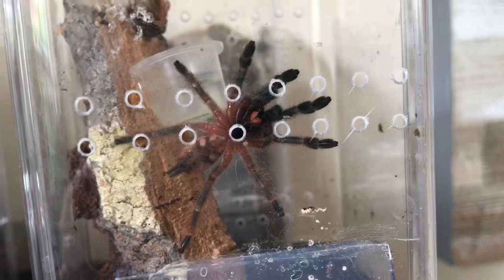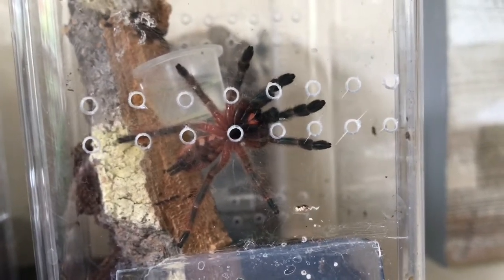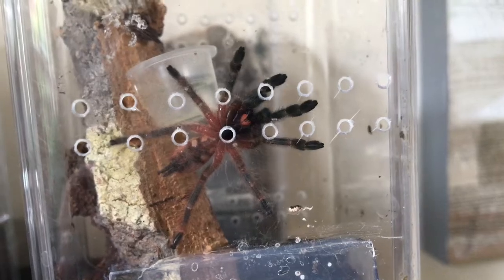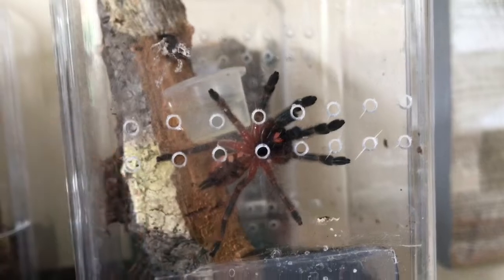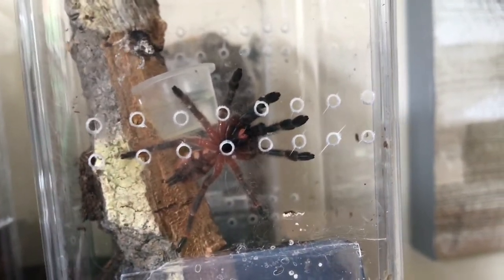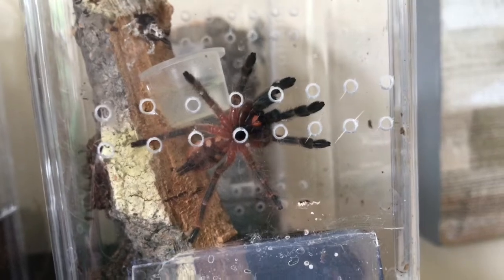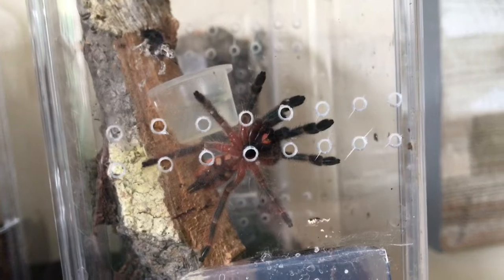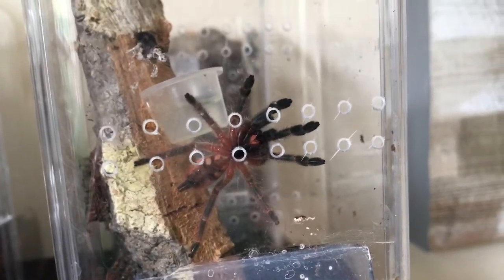It's strange behaviour. If anyone else has seen this, let me know in the comments, because I haven't. Every time I go near this enclosure and start talking to it, the tarantula will position itself exactly where it is and move around — almost as if it's trying to communicate with me, or trying to kill me, one of the two. Knowing my tarantulas, it's probably going to try and kill me when it gets a bit bigger. But yeah, I just wanted to quickly show you this, because it's just bizarre.